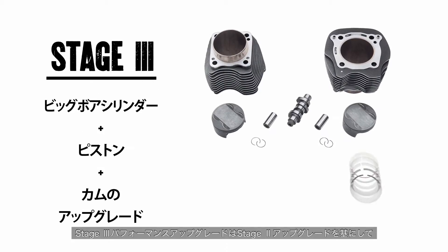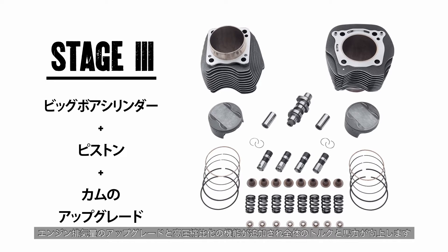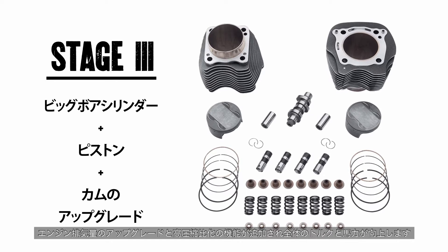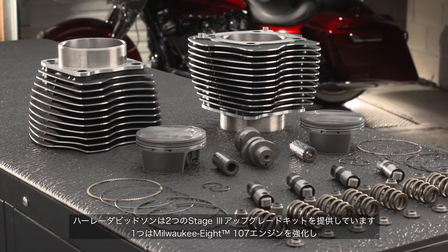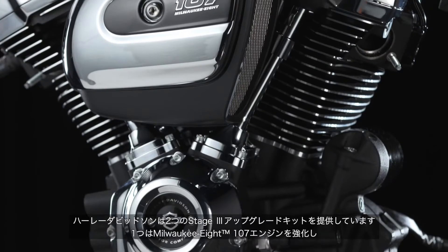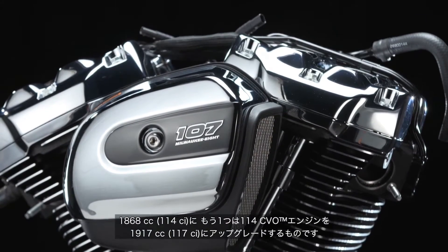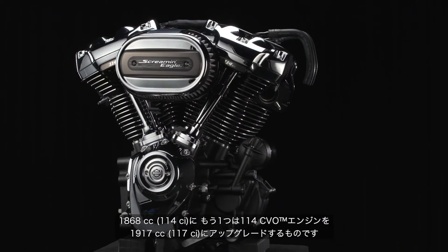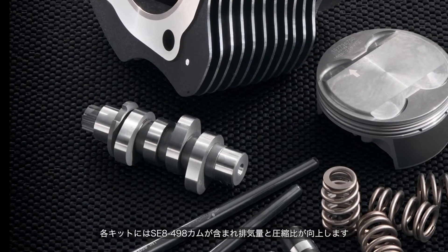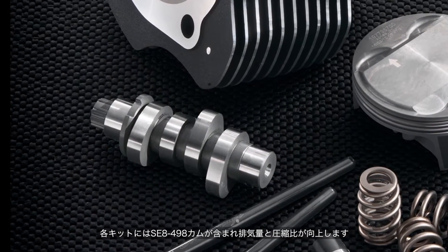The Stage 3 Performance Upgrade builds upon the Stage 2 upgrade by increasing displacement of the engine and adding compression for an overall increase in torque and horsepower. Harley-Davidson offers two Stage 3 upgrade kits: one that boosts the Milwaukee 8-107 engine to 114 cubic inches, and the 114 CVO engine to a massive 117 cubic inches. Each kit includes an SC8-498 cam to complement the increase in engine size and compression.